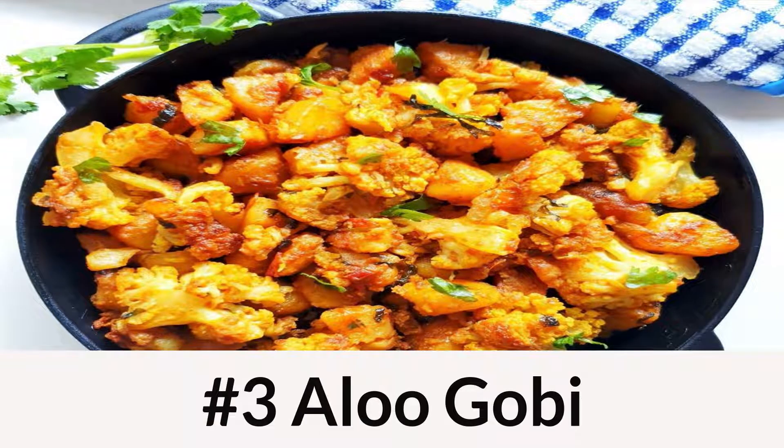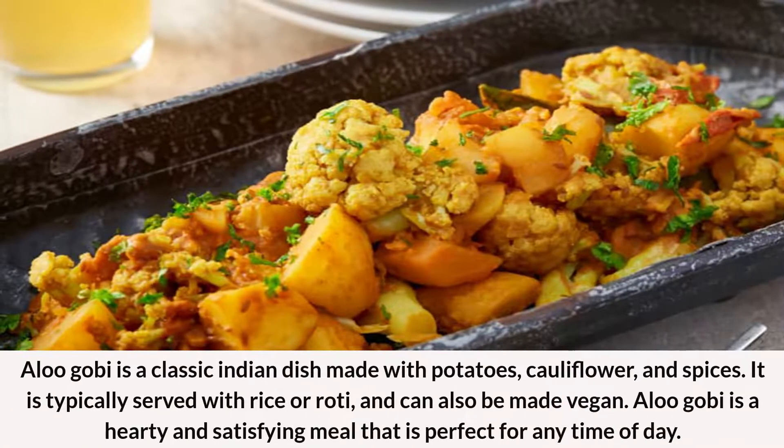Number 3: Aloo Gobi. Aloo Gobi is a classic Indian dish made with potatoes, cauliflower, and spices. It is typically served with rice or roti, and can also be made vegan. Aloo Gobi is a hearty and satisfying meal that is perfect for any time of day.